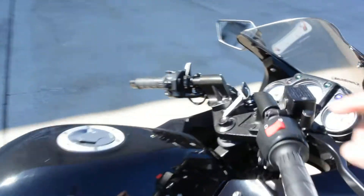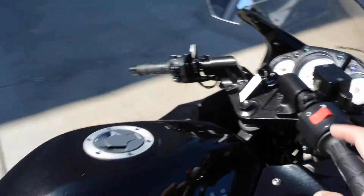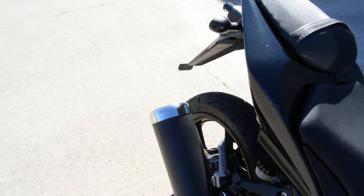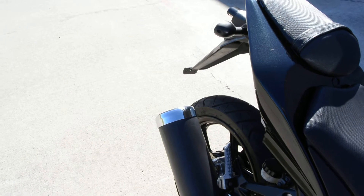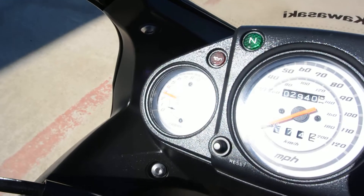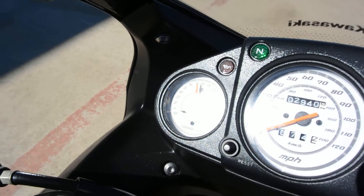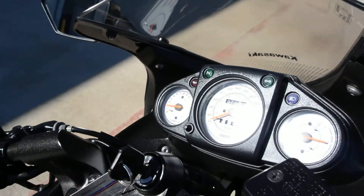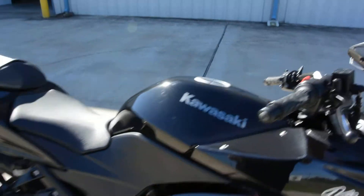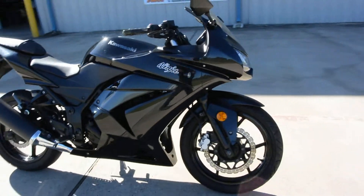Let's crank it up and let you hear that 250. This has got the stock muffler on it so it's not loud. This bike runs beautifully. It drives nice, it has great power. Absolutely no mechanical issues for this bike at all. Stops good, drives good, starts easily.